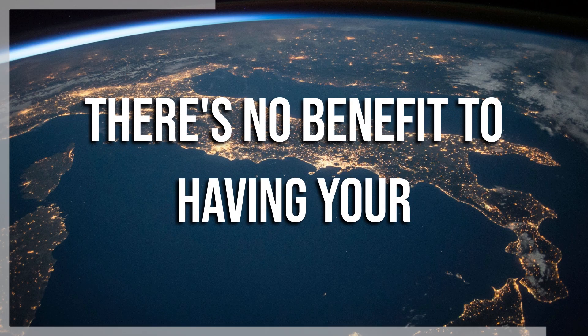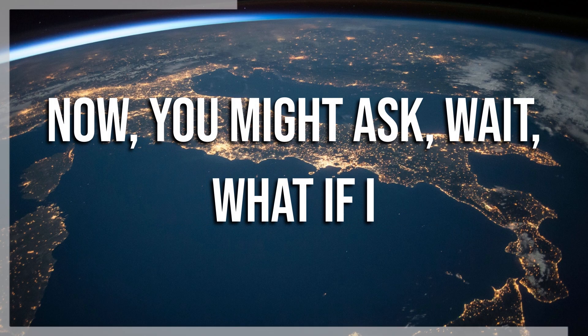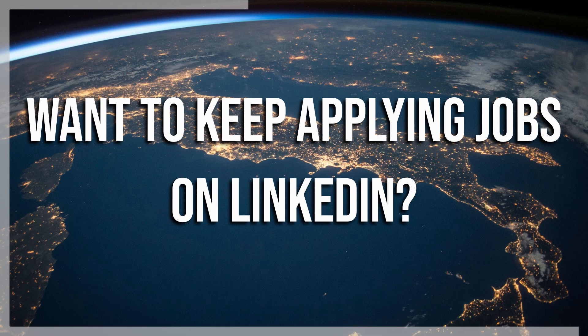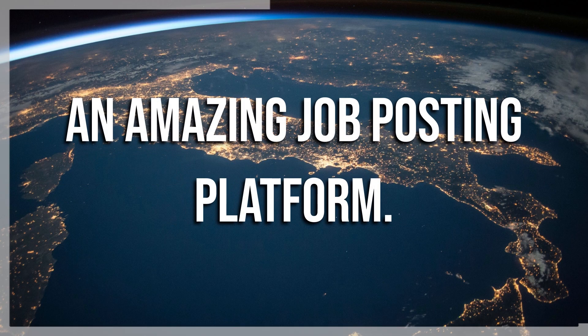There's no benefit to having your LinkedIn once you become overemployed. Now you might ask: what if I want to keep applying to jobs on LinkedIn? Because LinkedIn is an amazing job posting platform. So that's true.